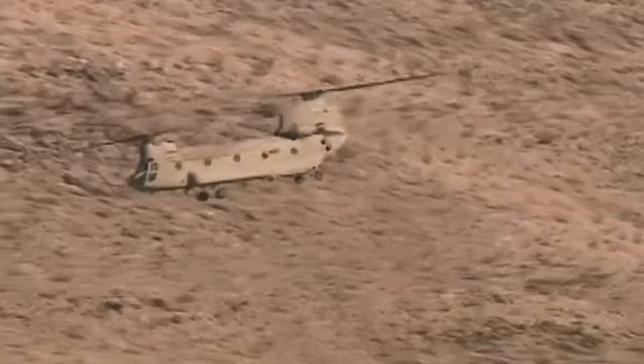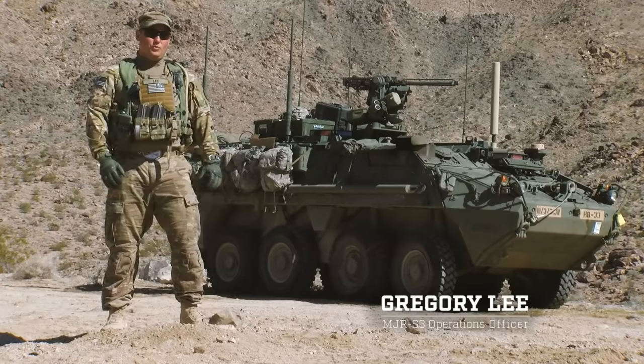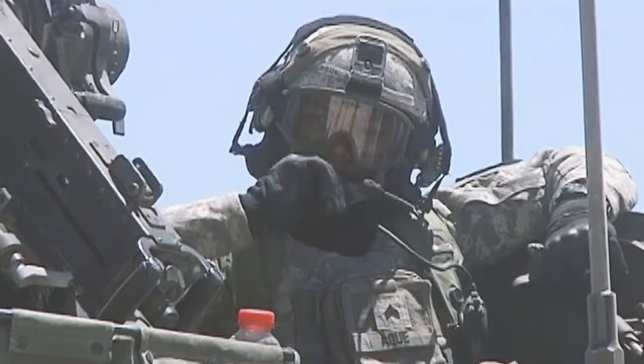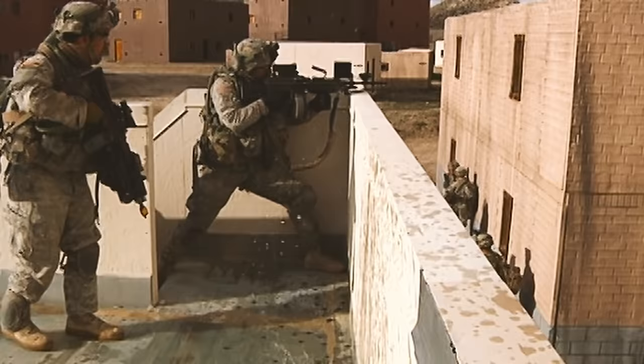The regiment is deployed here to the National Training Center to train in decisive action. What that does is it forces us to actually deploy — get out of Fort Hood, go to a separate area, deploy into that area, build combat power, and then fight a realistic fight in a very large training area.